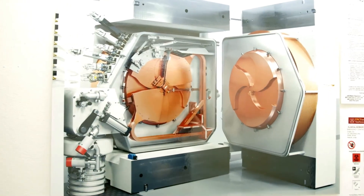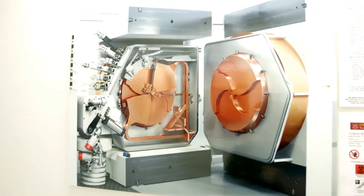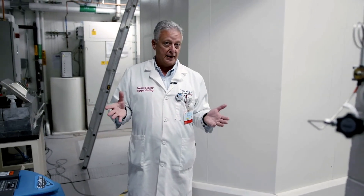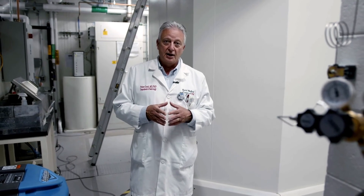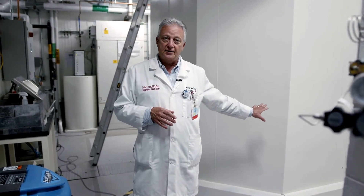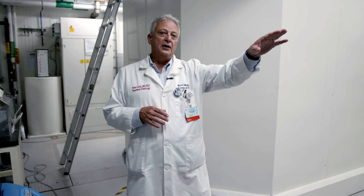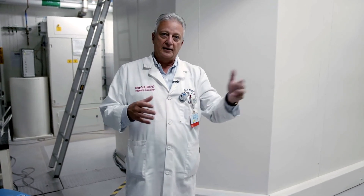What you see behind me is the actual cyclotron, enclosed within a concrete vault. Inside is a machine that accelerates charged particles, and those charged particles interact with various substances we place in the cyclotron to make radioactive materials. For example, to make fluorine-18 — the most commonly used PET radioisotope, used to make FDG for cancer imaging — we produce the fluorine-18 inside this cyclotron and then transport it to the GMP facility to make the final product.